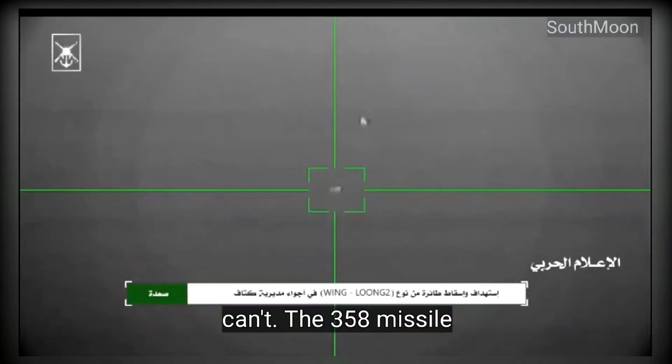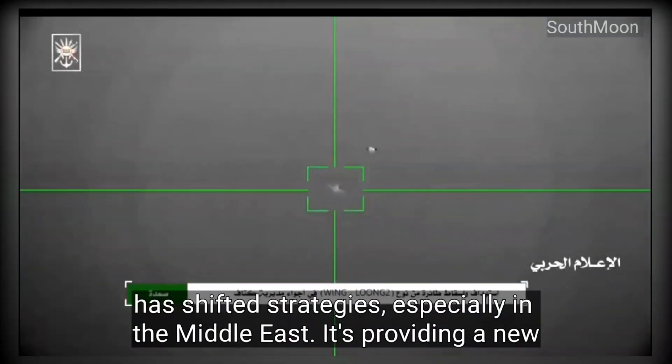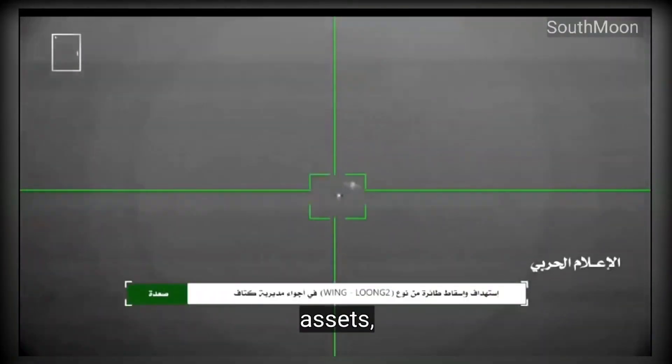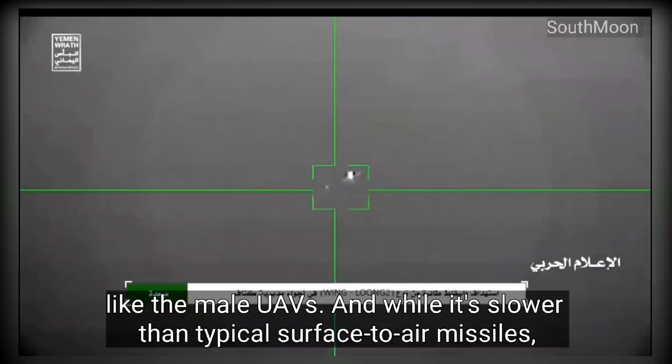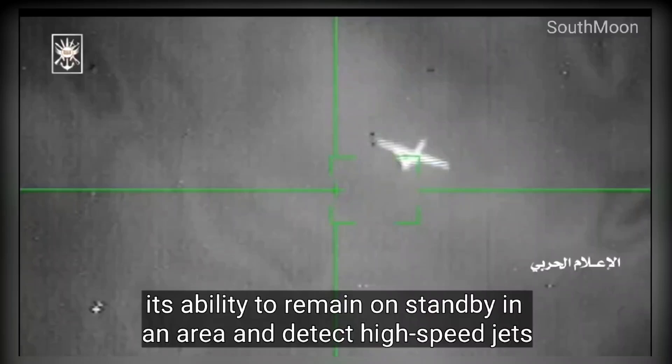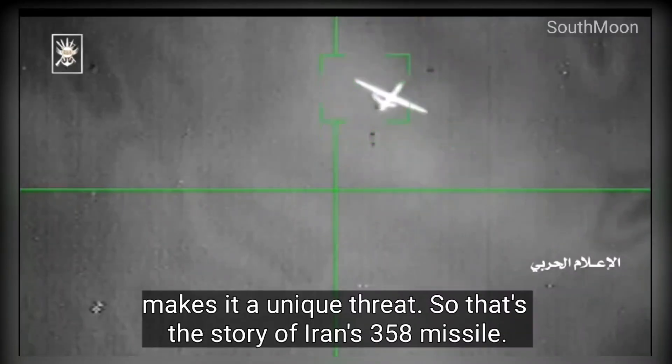The 358 missile has shifted strategies, especially in the Middle East. It's providing a new layer of defense that challenges the dominance of certain Western military assets, like the male UAVs. And while it's slower than typical surface-to-air missiles, its ability to remain on standby in an area and detect high-speed jets makes it a unique threat.